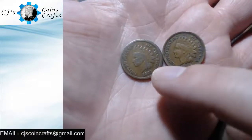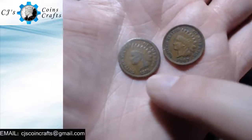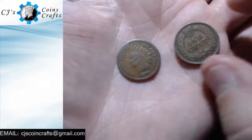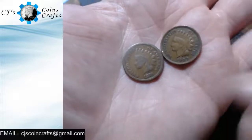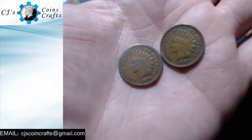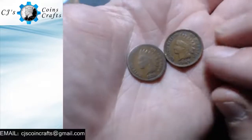I was kind of freaking out when I came across it because I just saw 'of America' and I knew immediately that it was an Indian head. And then the 1907 — I saw the wreath on the right hand side and I knew what it was. I'm super stoked that I found not one but two Indians, and especially with how old this one is, that's just amazing.